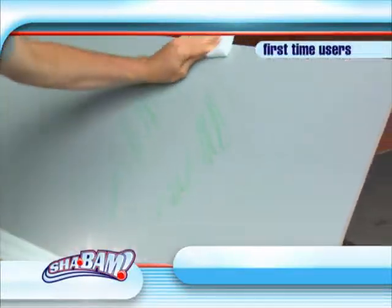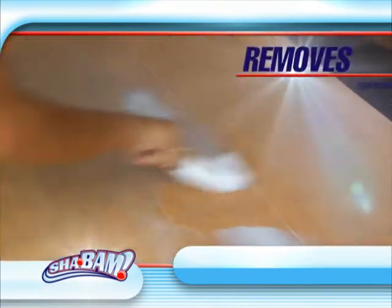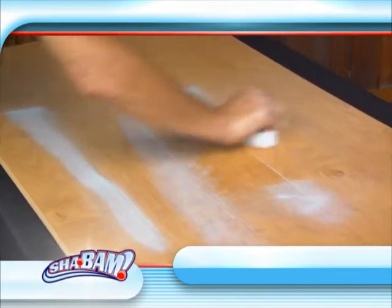Wow, it's coming off real easy — the pan's always hard to get up. It's working really good, look at that, it's going right through the paint. This is acrylic paint and it just comes right off. That's very impressive.